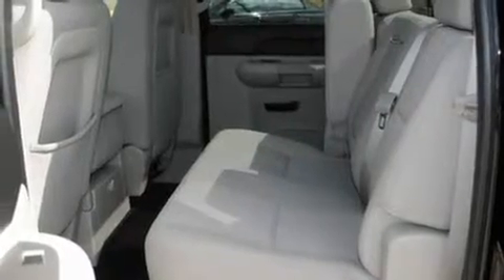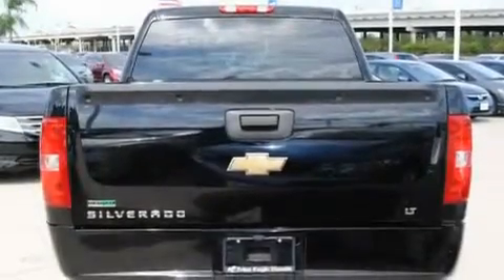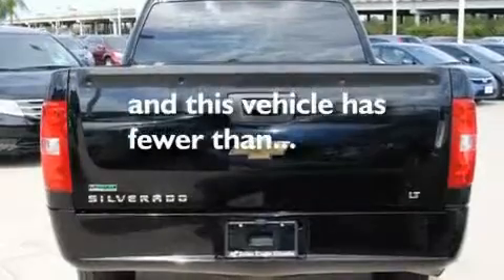It also includes traction control and stability control systems, dual cargo area lights, and this vehicle has fewer than 21,000 miles on the odometer.